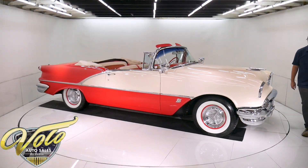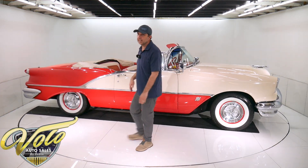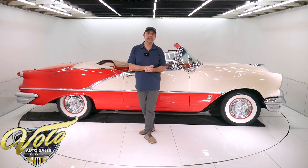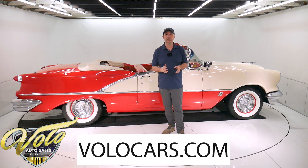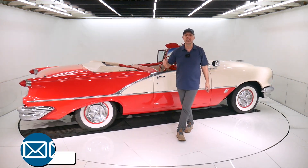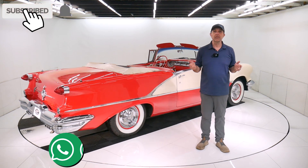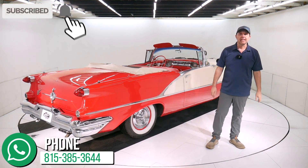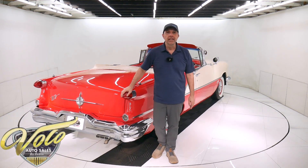So there you have it. Go to volocars.com — that's my impression of this car. There are plenty of ways on our website to contact the salesman; they'd be happy to answer your questions or concerns. They can also make financing, shipping, and paperwork real easy for you. Go to volocars.com. If you enjoy our video, subscribe to our YouTube channel, click on the bell icon, and you'll be the first to see the next video we post. Thanks for watching.